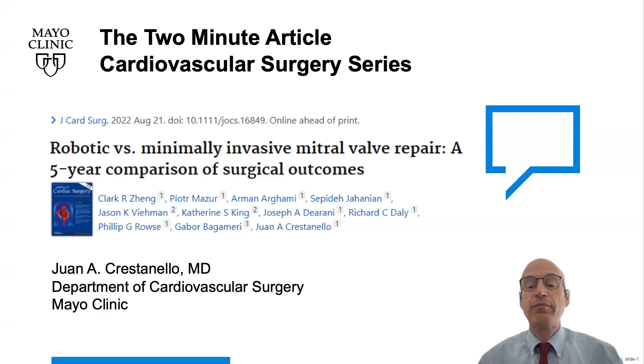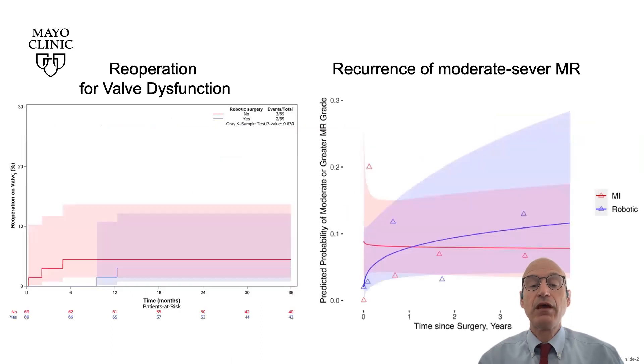Minimally invasive mitral valve repair is commonly performed either robotically or non-robotically through a right mini thoracotomy. We reviewed patients who underwent robotic mitral valve repair at our institution or mitral valve repair via a mini right thoracotomy between 2015 and 2020. 69 matched pairs were included in the study.